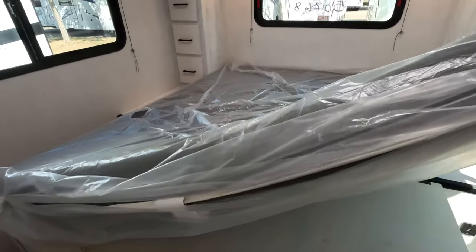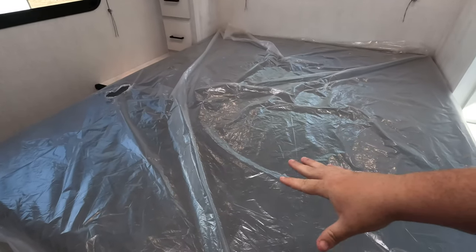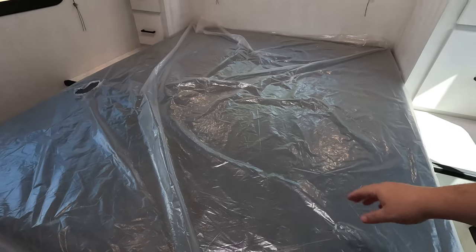All of these mattresses suck. They're thin, they're cheap, they're basic. I wouldn't even call these mattresses — it's more of like a foam topper. And again, guys, this is in a motorhome right now, but I'm talking about travel trailers, fifth wheels, motorhomes, and even class A diesel pushers. Nobody's giving you a good mattress.